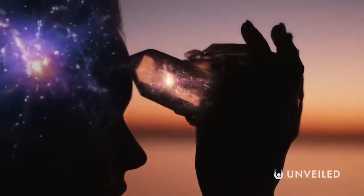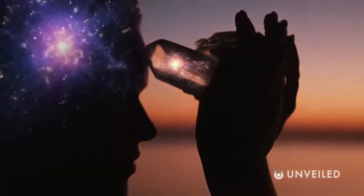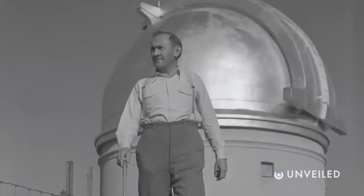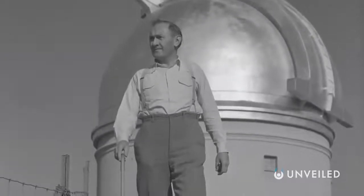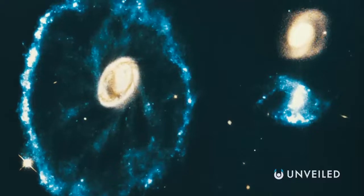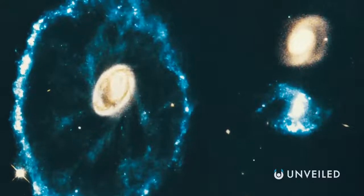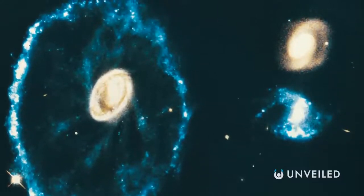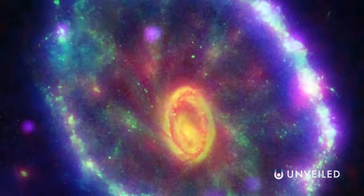The Cartwheel galaxy is not a brand new discovery. For that, you have to go back to 1941, when the Swiss astronomer Fritz Zwicky first set eyes upon it. Zwicky reportedly considered the Cartwheel to be, quote, one of the most complicated structures awaiting explanation. Scientists have mused and theorized over it for decades, and it wasn't until images were released by the Hubble telescope in the mid-1990s that we got our first widely available glimpse of it.